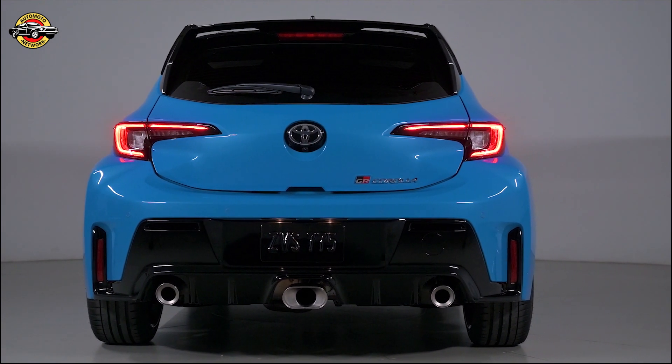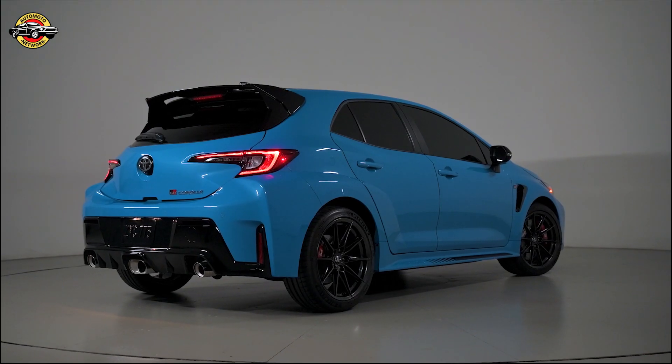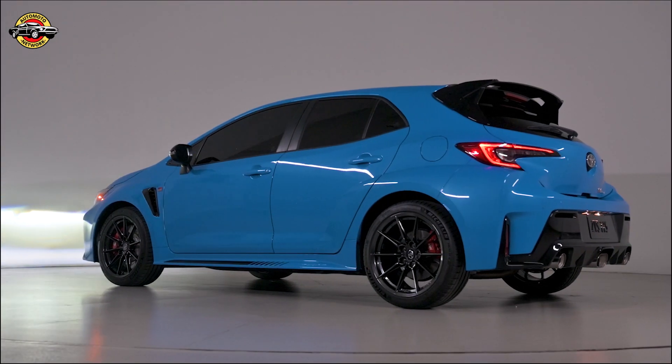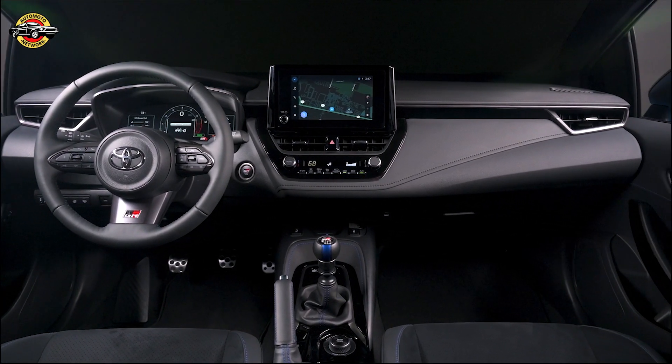You can drive with confidence knowing that these advanced safety technologies have your back. When it comes to convenience and connectivity, the Circuit Edition offers an 8-inch color multi-information display, Toyota Audio Multimedia with an 8-inch touchscreen, and support for wireless Apple CarPlay and Android Auto. It's all designed to keep you connected and in control.